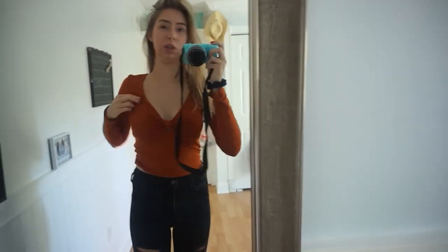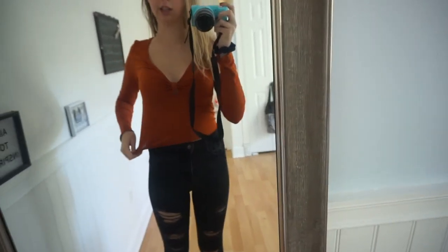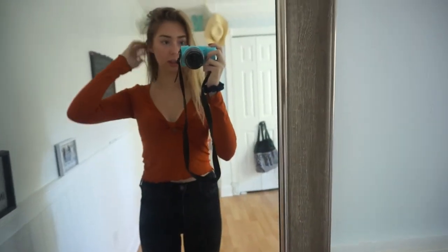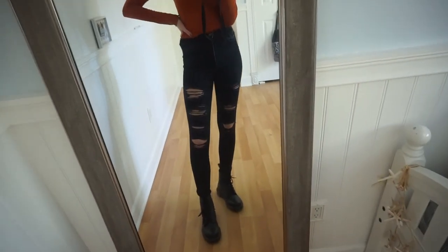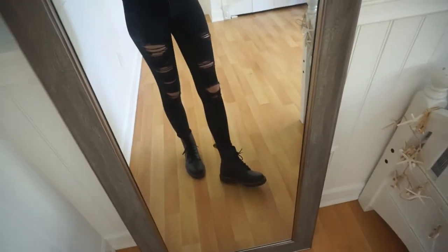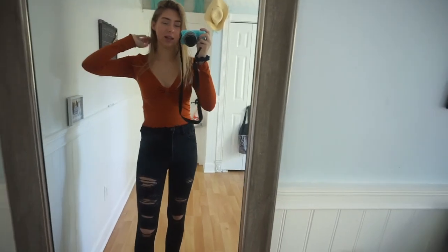Alright so this shirt is from Forever 21 — it's super cute, it's this orange color. The jeans are black and ripped, from Hollister. And then I'm just wearing my Doc Martens. That's the outfit!